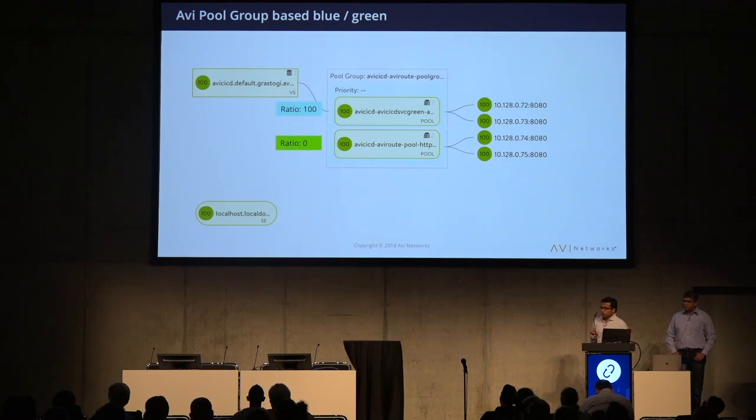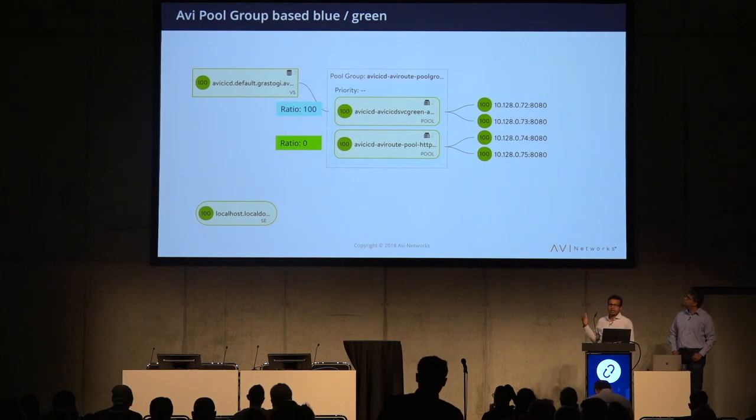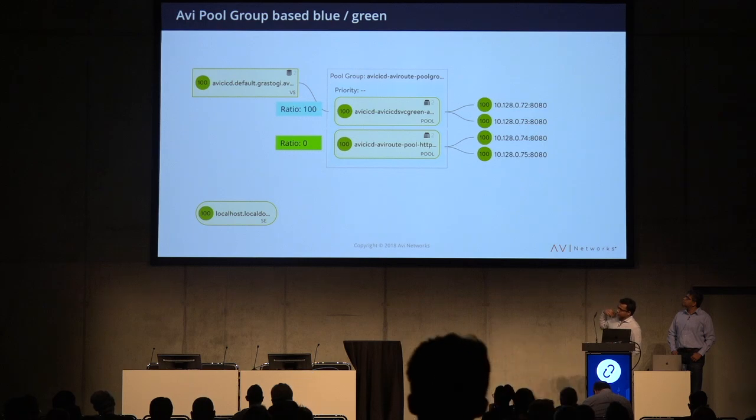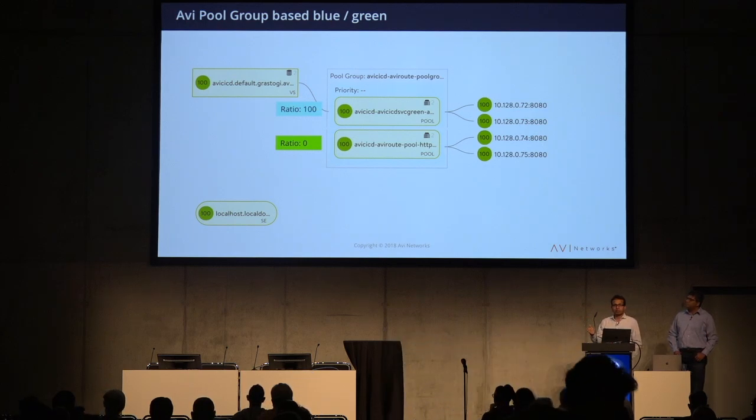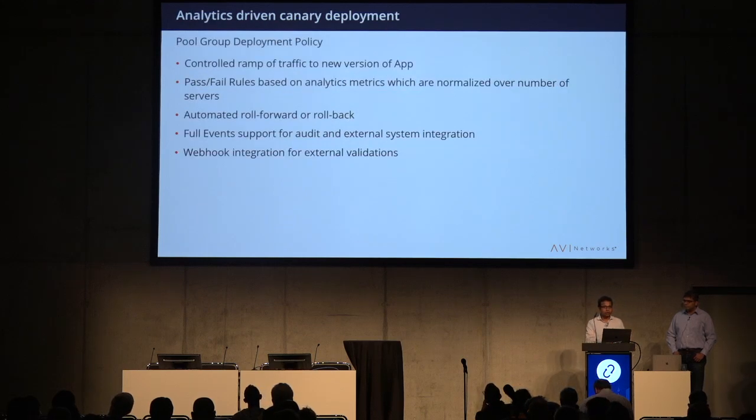The resource model has a virtual service on one side and pool groups on the other. A pool group associated with a virtual service defines the sets of servers hosting your application. You have two pools — a green pool and a blue pool — with ratios you can assign to each pool to determine whether you're doing blue-green or canary deployment, slowly changing traffic from one pool to another by changing the ratios. Gaurav will now demo this analytics-driven canary deployment.